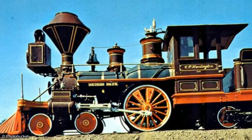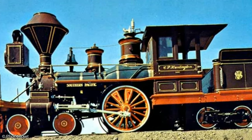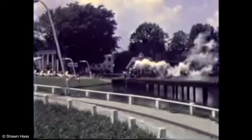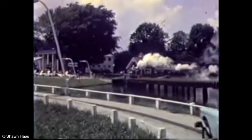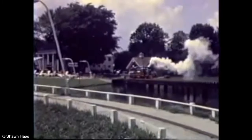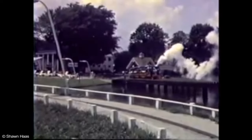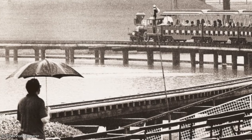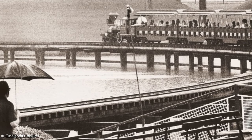Each engine was approximately a 7/16th scale model of the 424 CP Huntington, which was built in 1863 and was the first locomotive purchased by the Southern Pacific Railroad. Each of Coney Island's engines weighed 5,445 pounds and was powered by a 58-horsepower gasoline engine, although engineers could squirt some oil onto the manifold to produce smoke. Each engine pulled five coaches holding a total of 70 riders. The coaches and engines were manufactured by Chance Manufacturer of Wichita, Kansas.